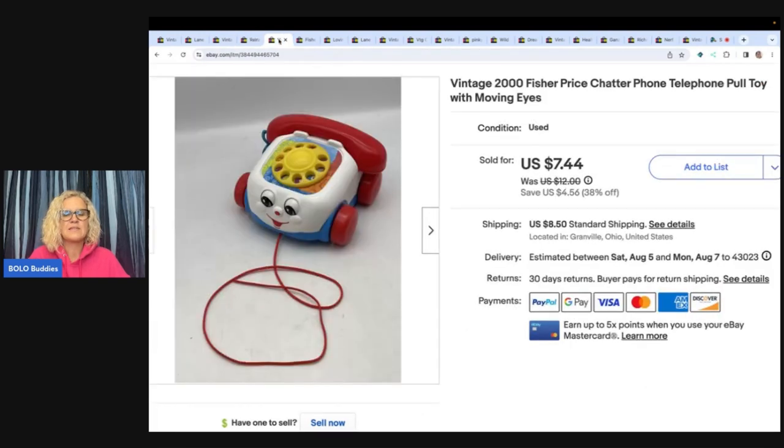The next item came in a thrift store mystery box — not something I would normally pick up or list. I'm actually surprised I listed it, but I did, and somebody offered me six dollars and I said yes. Buyer paid shipping and it was on its way. It's a 2000 Fisher-Price Chatter Phone telephone pull toy with moving eyes — super cute but probably just oversaturated on eBay.